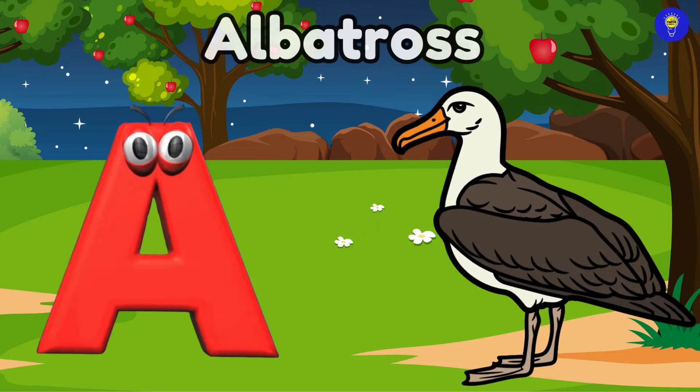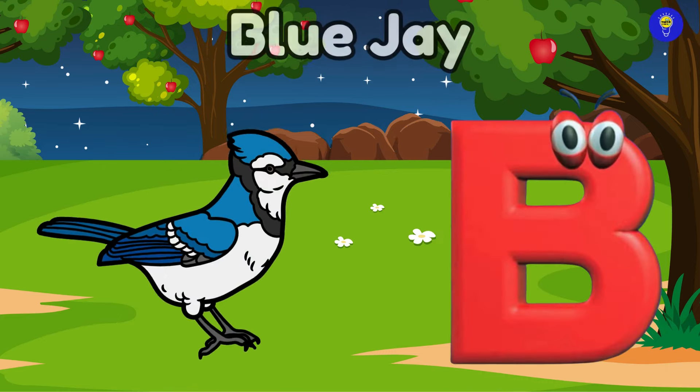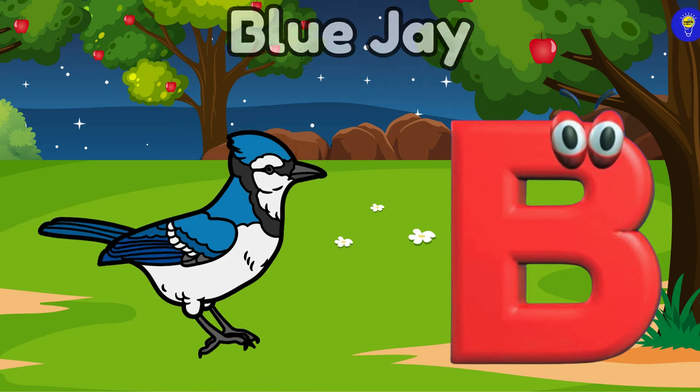A is for albatross. Ah, albatross. B is for blue jay. Buh, blue jay.